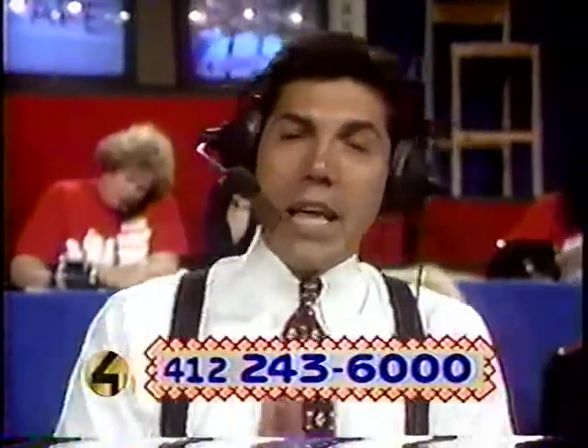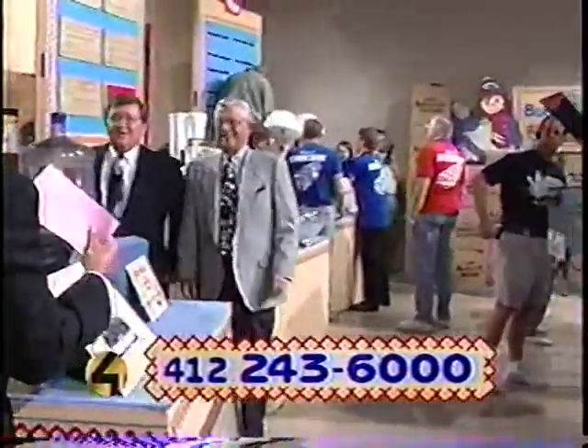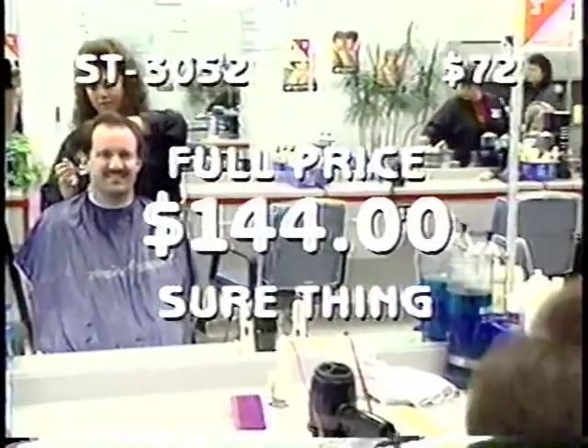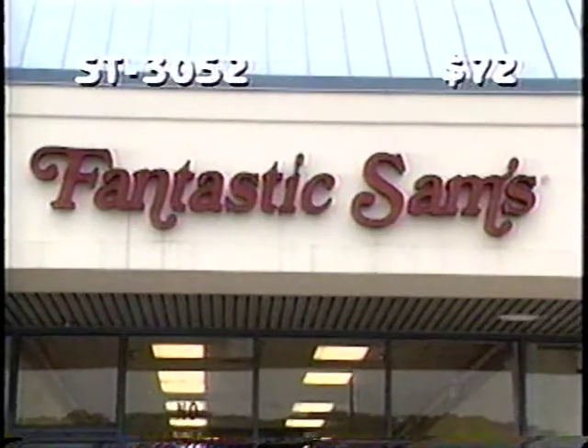By the way, if you've been outbid on an item or two, don't worry — we've got a Sure Thing item. Sure Thing item ST3052: a whole year's worth of haircuts courtesy of Fantastic Sam's. You could expect to pay more than $140 at full price, but today you can pick up a full year's worth of haircuts for the low Sure Thing price of only $72 — a 50% savings. Fantastic Sam's has 25 convenient locations in the Pittsburgh area to serve your entire family's hair care needs.